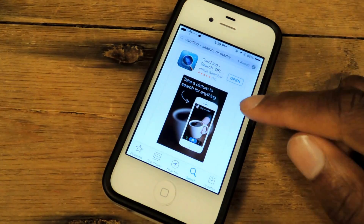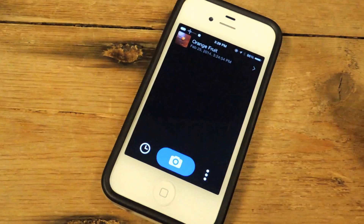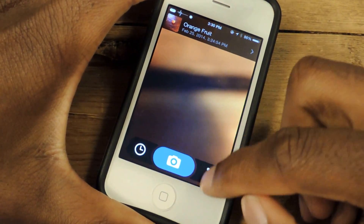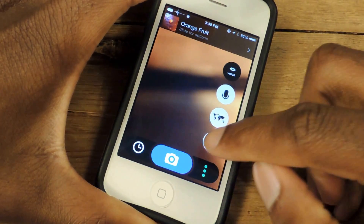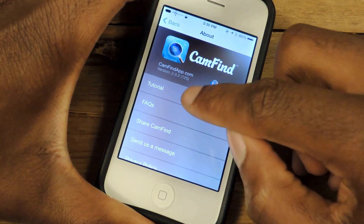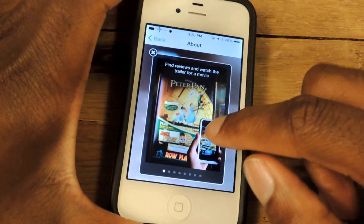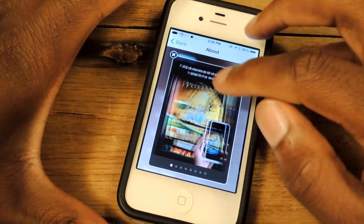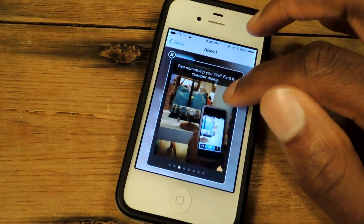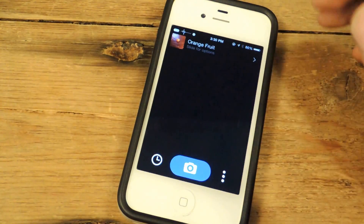So again it's called CamFind — it works with barcodes, QR codes, and of course just random images. When you first open the app it will take you to a tutorial. The tutorial shows you exactly what you can do. You can go right here to tutorial and it'll give you a little walkthrough of what pictures you can take. You can take pictures of posters and it'll give you trailers, pictures of landmarks or restaurants, menus, and of course regular shopping items.